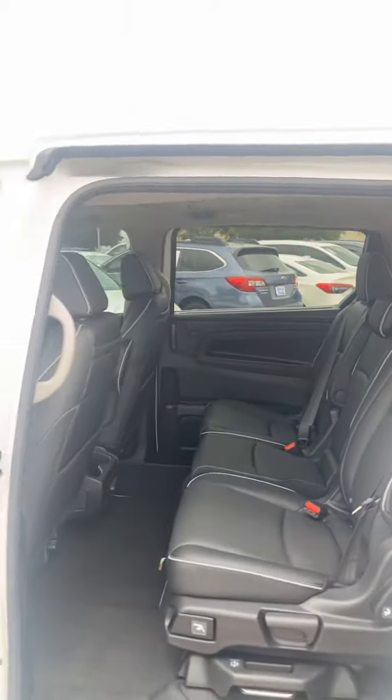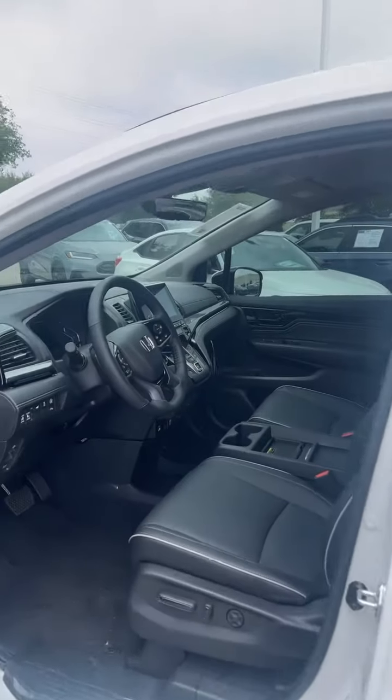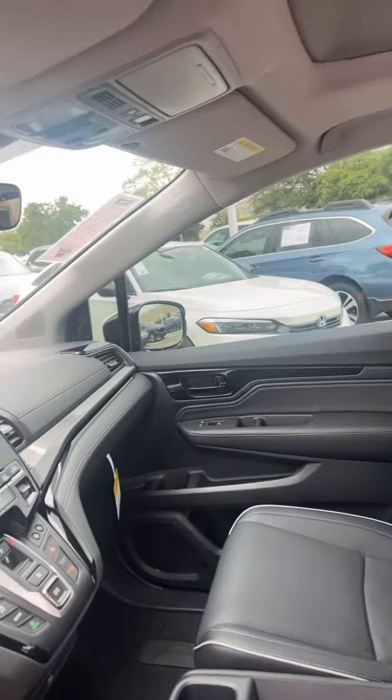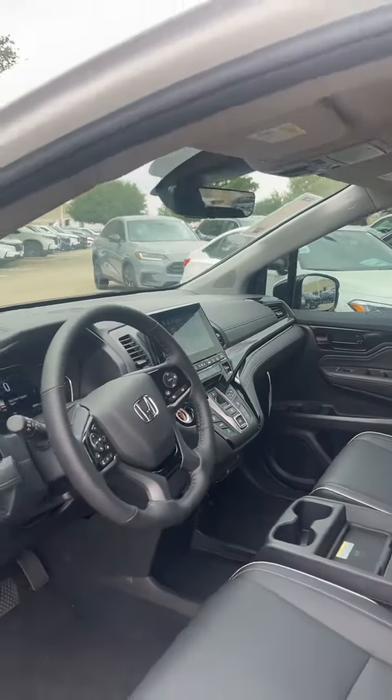You have second and third row sun shades for the windows, a wireless phone charger, Apple CarPlay, Android Auto, and satellite navigation as well.